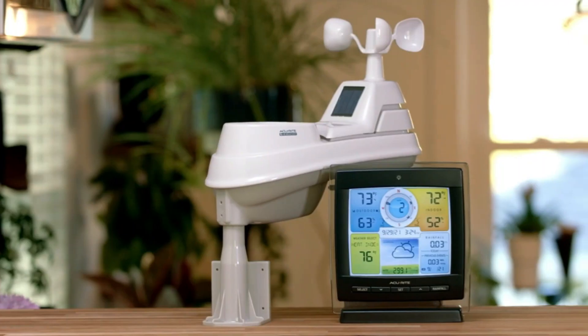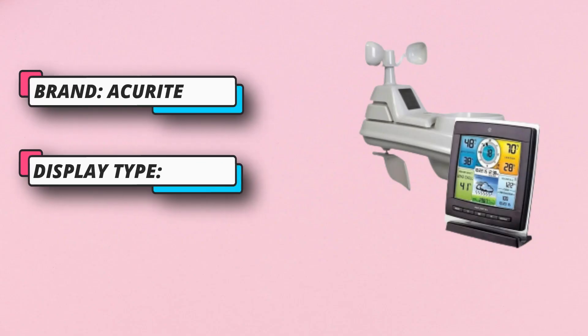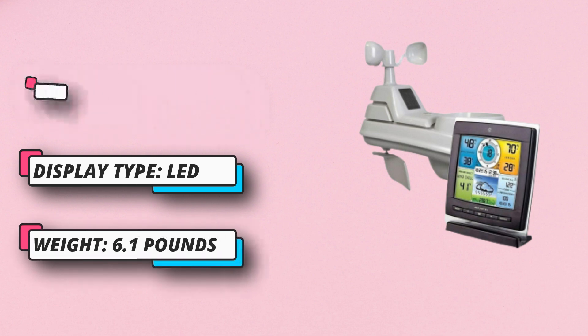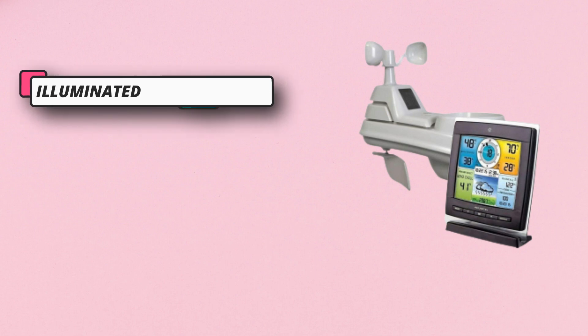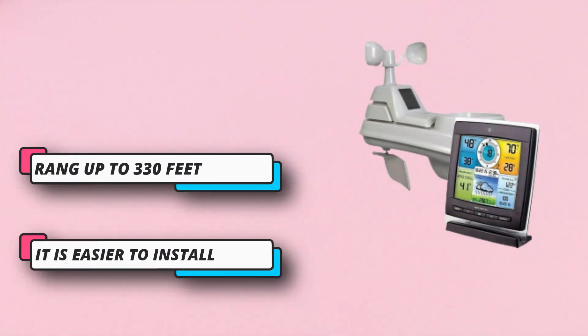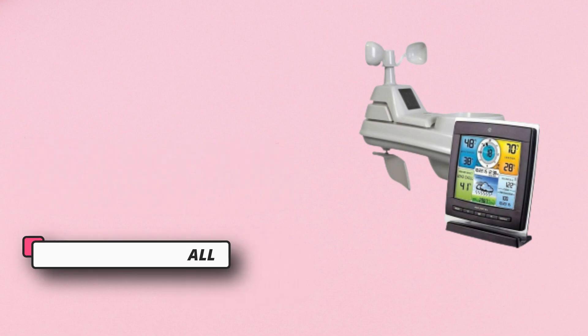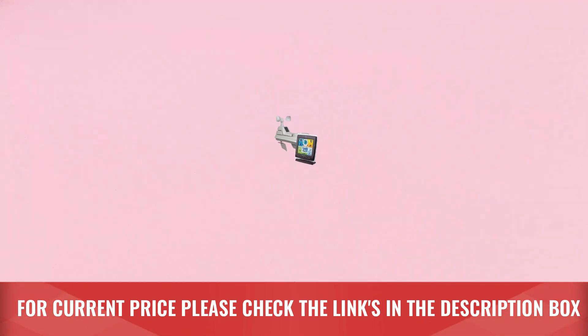This weather station is arguably the most versatile one with unique features. Every weather station measures temperature, humidity, wind direction and speed, and predicts rainfall — however, this one also tracks hurricanes. It is long-lasting, durable, and an affordable station with valuable features. For current price, please check the links in the description box.